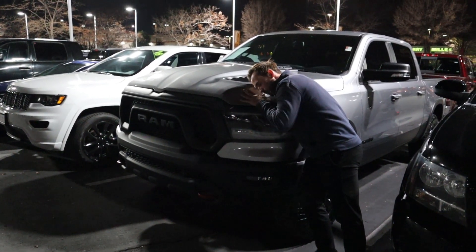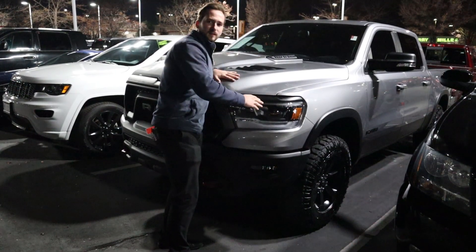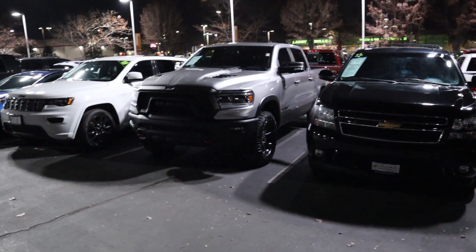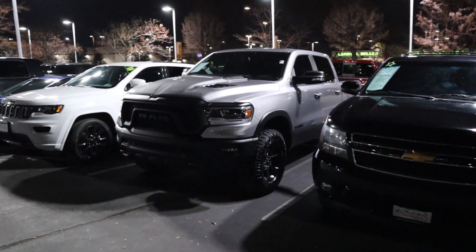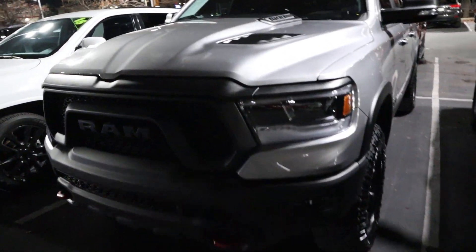Hey everyone, it's Ben Hardy here. We're going to be going over the pricing on my 2019 RAM 1500 Rebel that I traded in. As you can see, it is here on the lot and it is finally cleaned up. Something that's kind of funny is there is just a little bit of residue left.